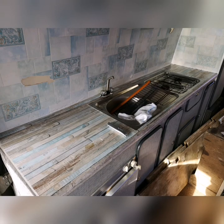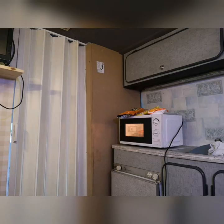Next my attention turned to the kitchen. The work surface was damaged and rather grey, so it was brightened up with a bit of sticky vinyl. I also added a microwave, although it isn't fitted in securely, so when the vehicle moves it has to be taken down — but it makes cooking a little bit easier.